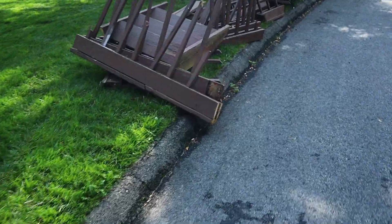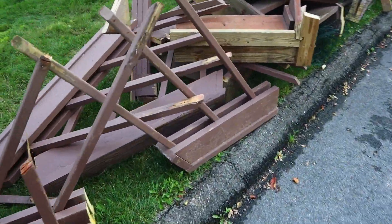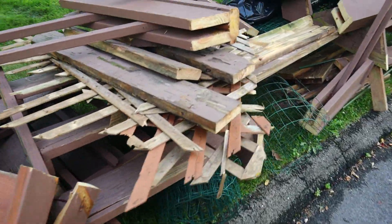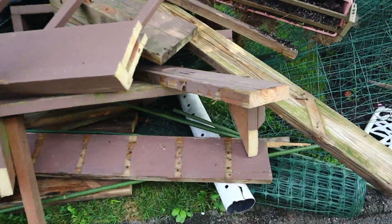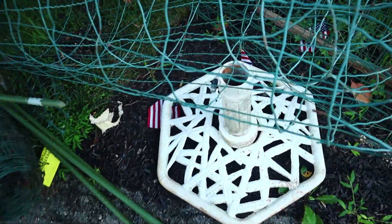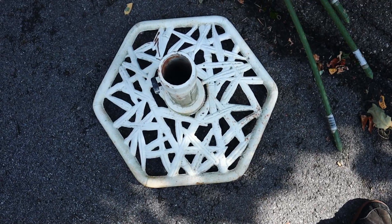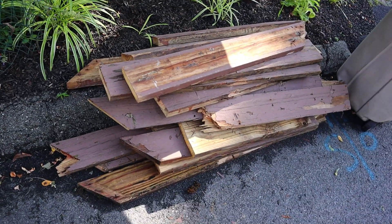I think someone tore apart their deck. I wonder if they built a new deck. Remember that old song by Huey Lewis? 'I built a new deck, one that's made out of wood.' Normally I couldn't care less about someone's old deck. I suppose you could reuse this wood for something, but I care about this pile for one reason only — which is the umbrella stand that they used to have on the deck. And to conclude this pile, there's more of their old deck.